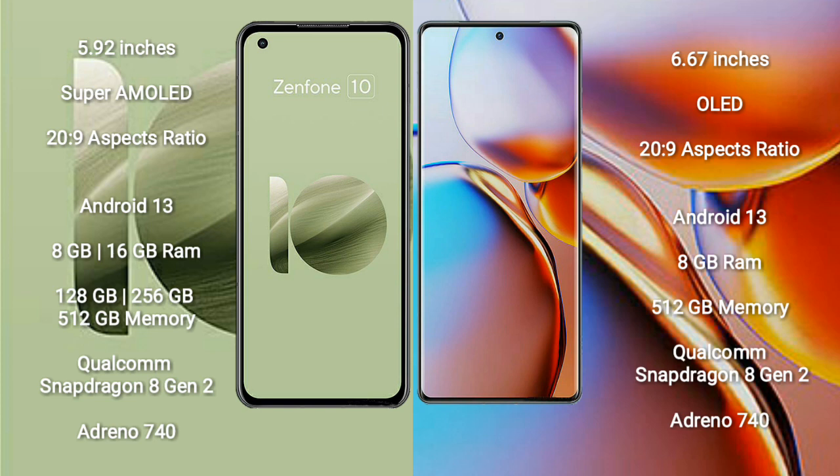The Asus Zenfone 10 runs on the Android 13 operating system. The Motorola Edge Plus also runs on the Android 13 operating system.